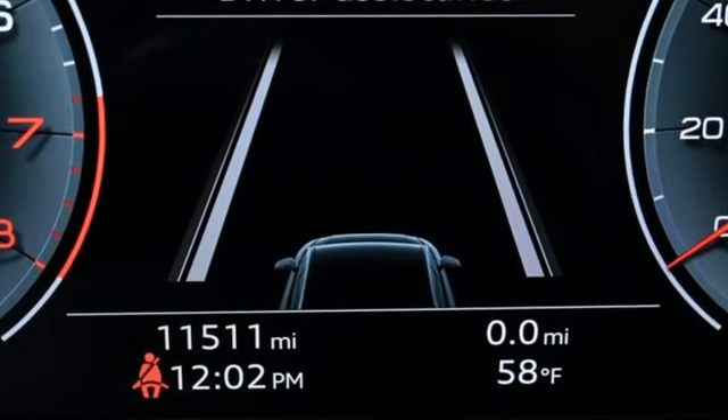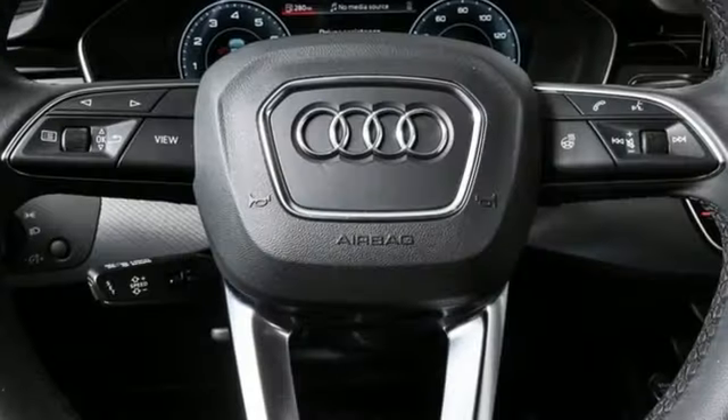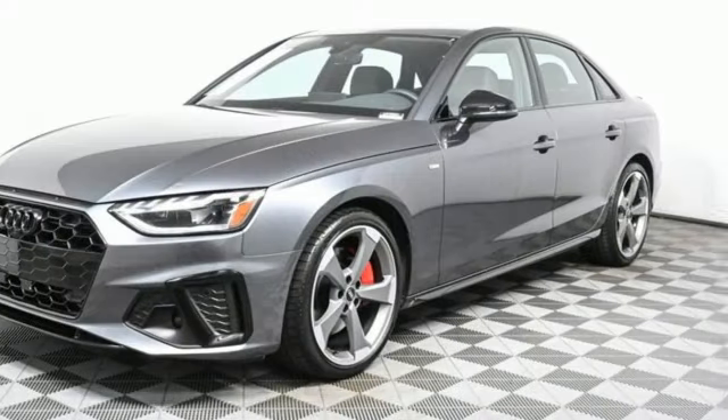heated leather sport bucket front seats, memory exterior door mirror settings, hands-free liftgate, intercooled turbo inline 4-cylinder engine, 4-wheel drive,